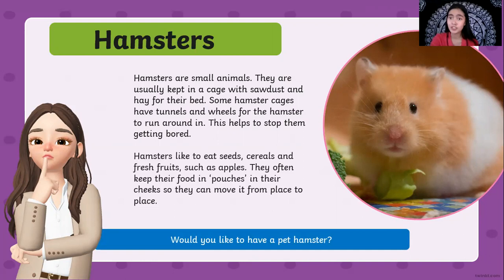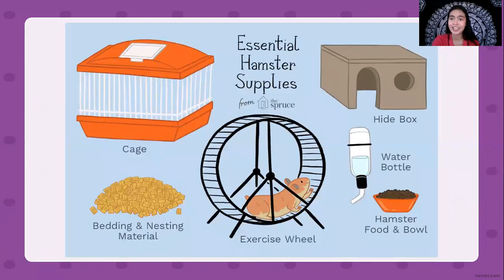Do you want to have a pet hamster? If you do, here are the pet supplies you are going to need. These are the essential hamster supplies. First is a cage, because hamsters are very small — you cannot leave them outside because your cat may eat them or they might get lost. Next you have to have bedding or nesting materials such as hay, because the hamster sleeps in it. Next is an exercise wheel for entertainment and exercise. You also need a hamster food bowl and a water bottle, and a hide box for them to rest.